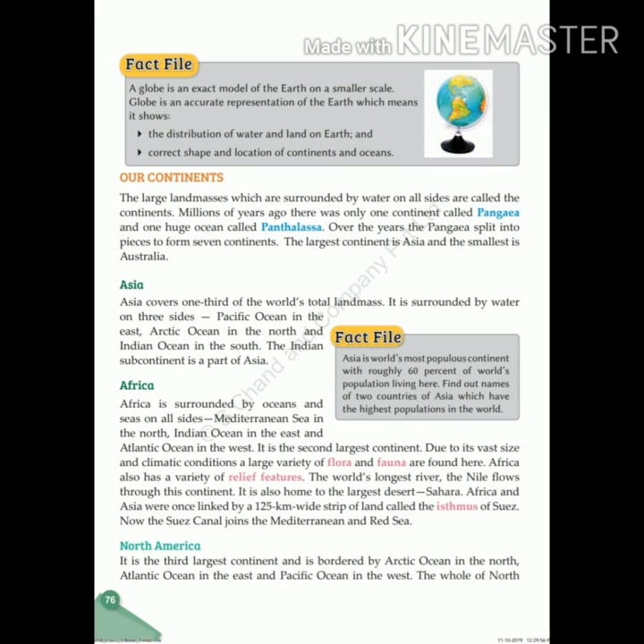Africa is surrounded by oceans and seas on all sides: the Mediterranean Sea in the north, the Indian Ocean in the east, and the Atlantic Ocean in the west. It is the second largest continent. Due to its vast size and varied climatic conditions, a large variety of flora and fauna are found here.